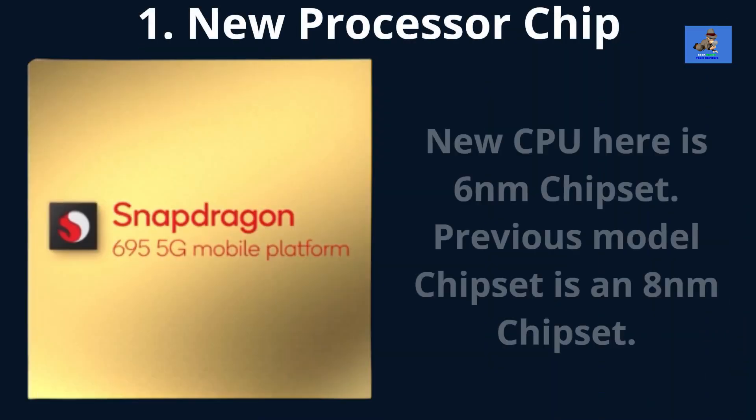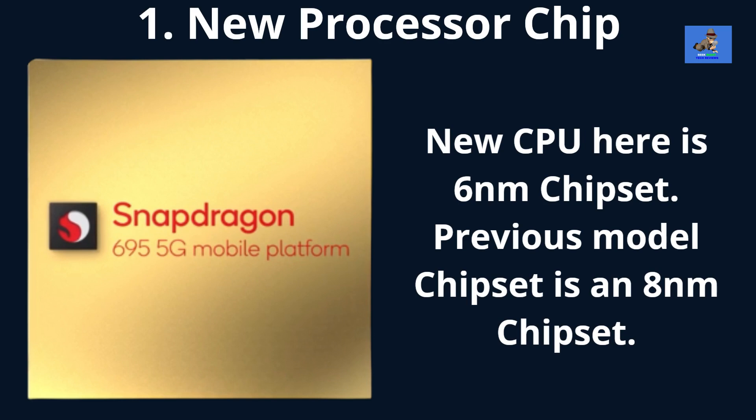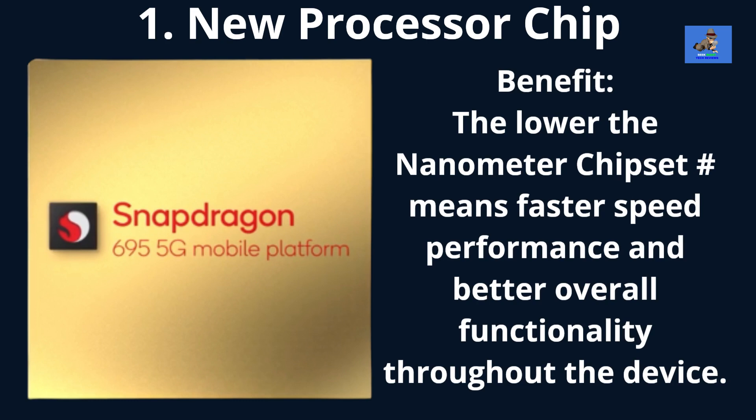What's improved? Number one: new processor chip. The Moto G Stylus 5G is being outfitted with the Qualcomm Snapdragon 695 5G chipset. The previous version has the Snapdragon 480 Plus 8-nanometer chipset. The new chipset is a 6-nanometer chipset. A lower nanometer chipset means faster speed performance and better overall functionality throughout the device.